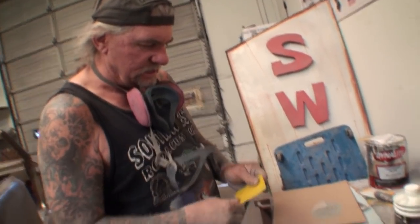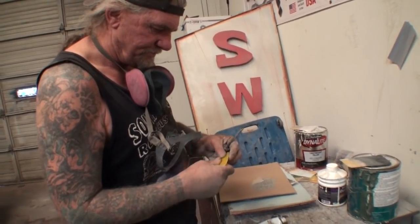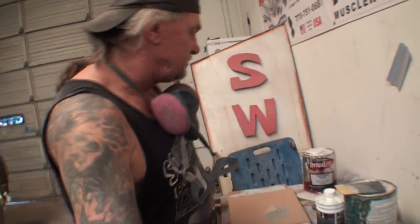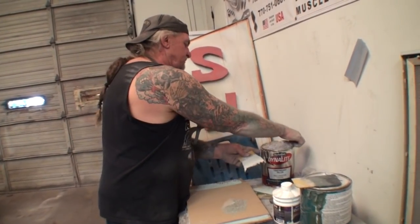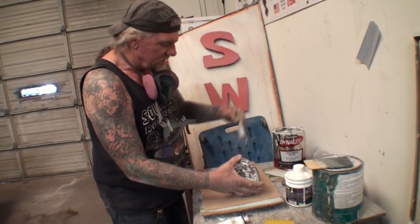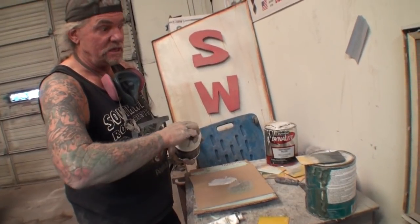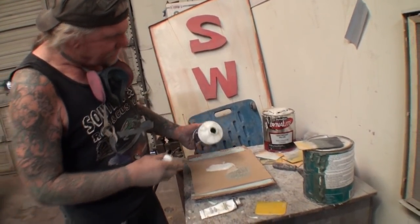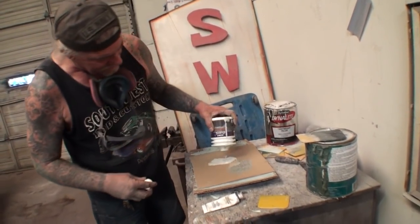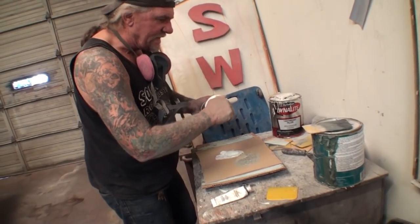We're going to get a bondo spreader — make sure it's a nice clean one. Many the body shop girl does it a little differently; she would use a razor blade, and we might do that on the second coat, but not on this first coat. Remember the word 'contained' — we're trying to make it a contained situation, so always look at the small picture on this one, not the big picture. I took my Dynolite bondo and I'm going to mix in my polyester filler. That's going to create a very creamy and flowing filler.